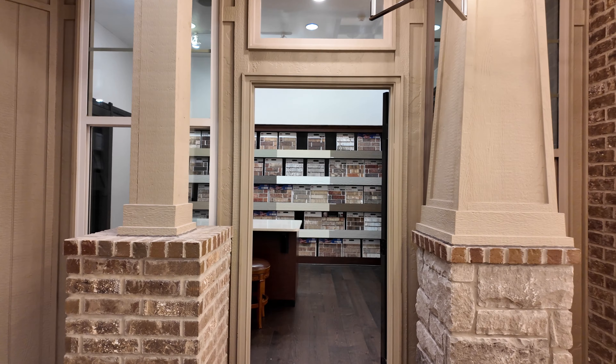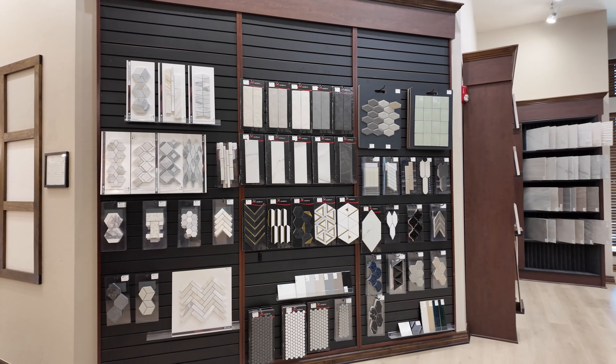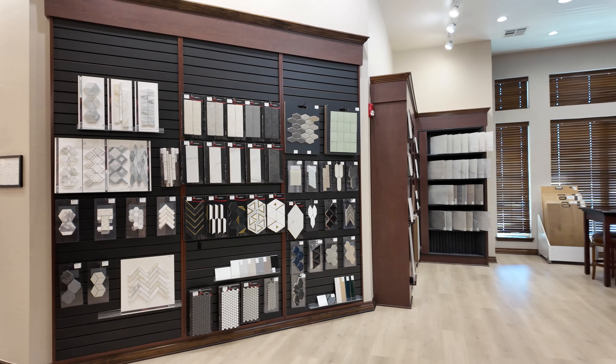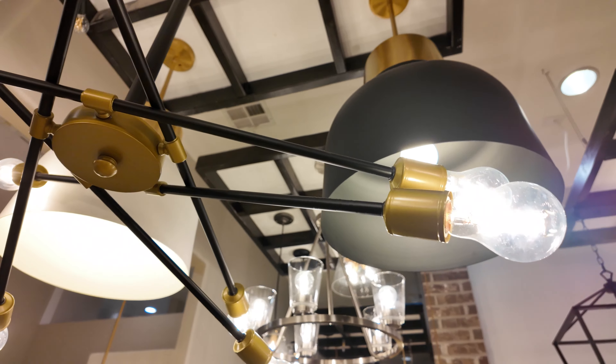When homebuyers come to the design studio, we'll be selecting several finishes for their homes, including flooring, backsplash tile, quartz countertops, and cabinet details. Our design studio is available by appointment only for touring. Please reach out to our team so we can assist you.